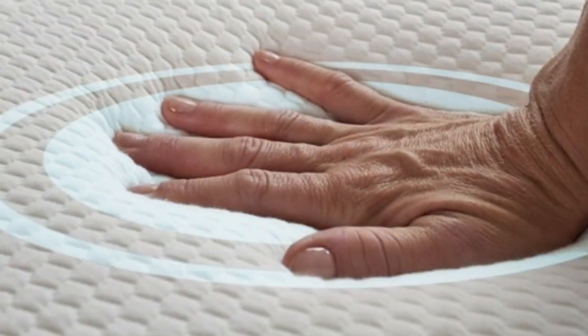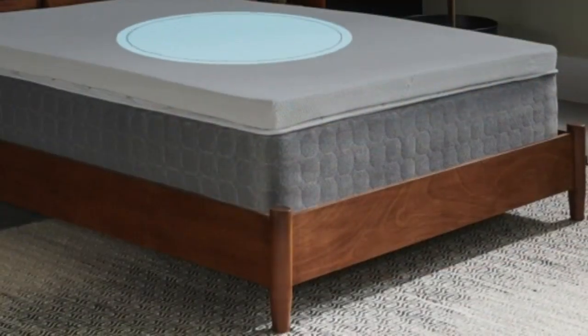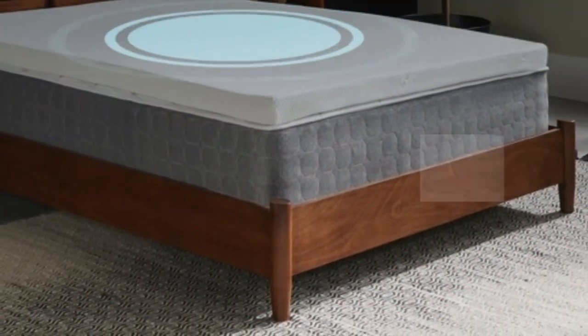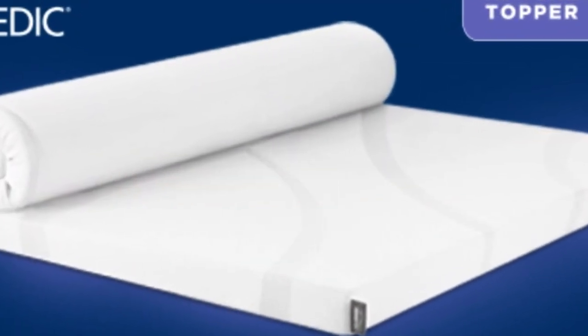The Tempur-Pedic mattress topper weighs about 36 pounds, making it difficult to maneuver. It requires two people to get it into place, but once you've managed to get it on the bed, it won't slip around or fall off.